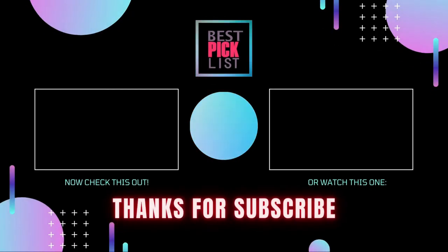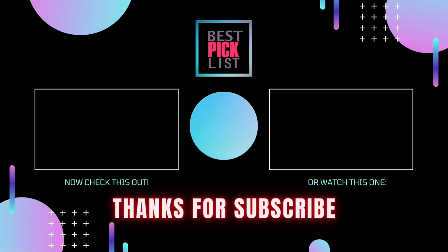Thanks for watching this video. Besides top-rated product videos, we randomly provide special giveaway offers. So please subscribe to Best Pick List for more product deals and guides on your feed. You can also check the description for product links and updated prices. Happy shopping!